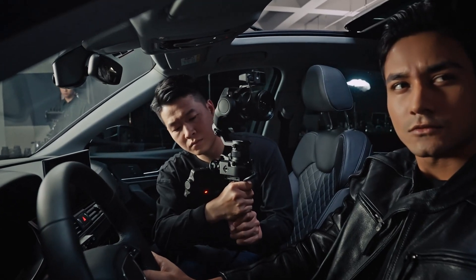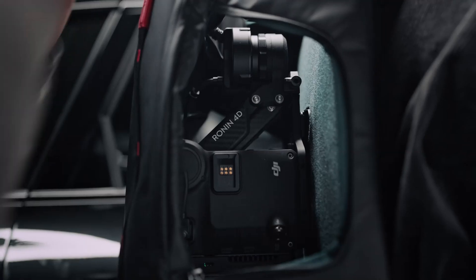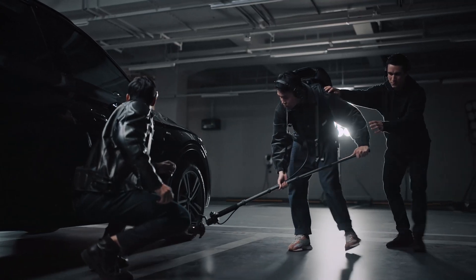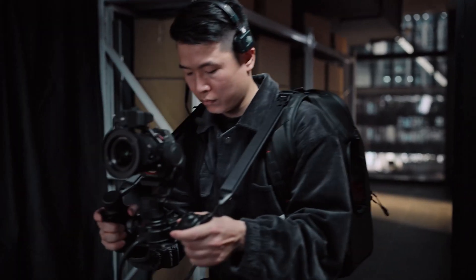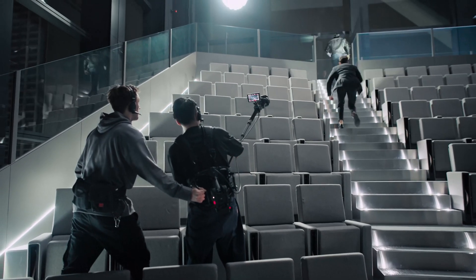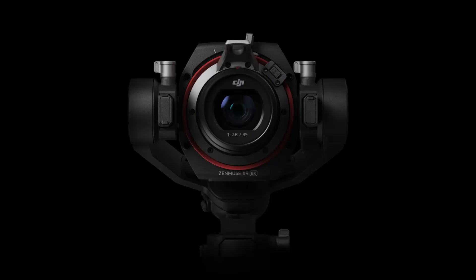With seamless integration with DJI's Ronin gimbals, users can unlock even smoother, more dynamic shots without worrying about micro-jitters. The camera's stabilization system ensures professional quality results, even when shooting handheld in high-motion scenarios.